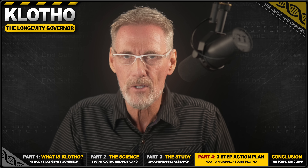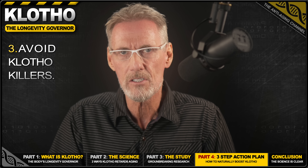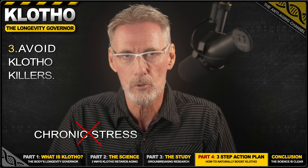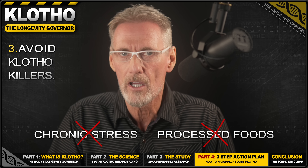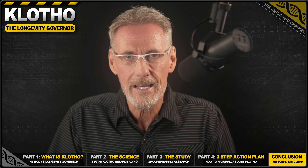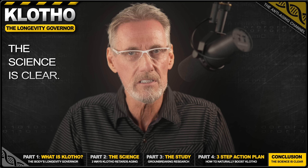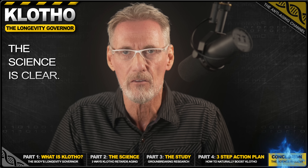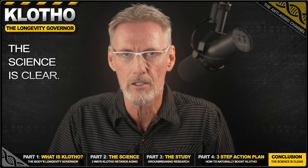The third and last strategy is to reduce Klotho killers. The two things we can do to achieve this are to avoid chronic stress, which is proven to lower Klotho, and to limit your intake of processed foods, which are high in artificial phosphates. So the science is clear: Klotho is a master regulator of aging, and we've seen proof that increasing it can dramatically extend healthy lifespan, with natural evidence-based ways to boost it ourselves.